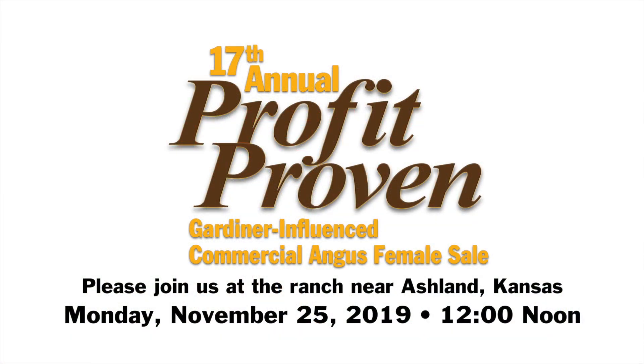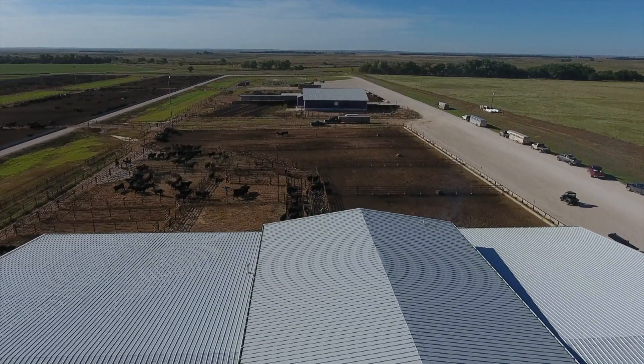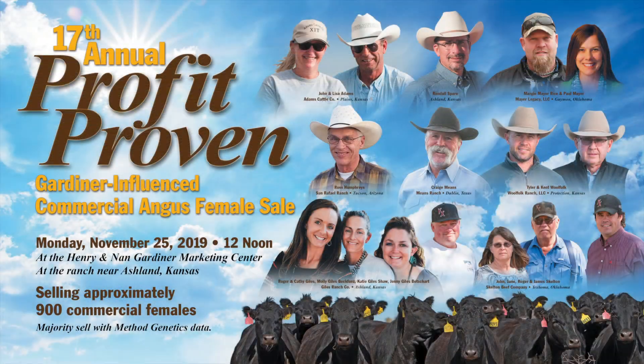We'd like to invite you to the 17th Annual Profit Proven Gardiner-Influenced Commercial Angus Female Sale. This sale is Monday, November 25th, 2019 at noon, at the Henry and Ann Gardiner Marketing Center near Ashland, Kansas. Many of you have been here — join us if you can. We'll have coffee and cookies and fellowship. Technology is wonderful, but there's nothing better than face-to-face interaction and the ability to discuss possibilities for your beef cattle needs.